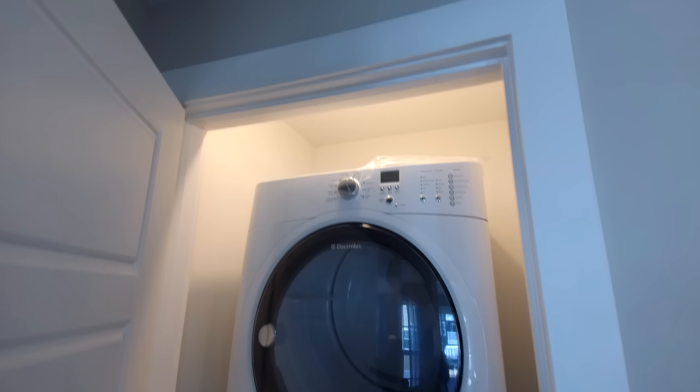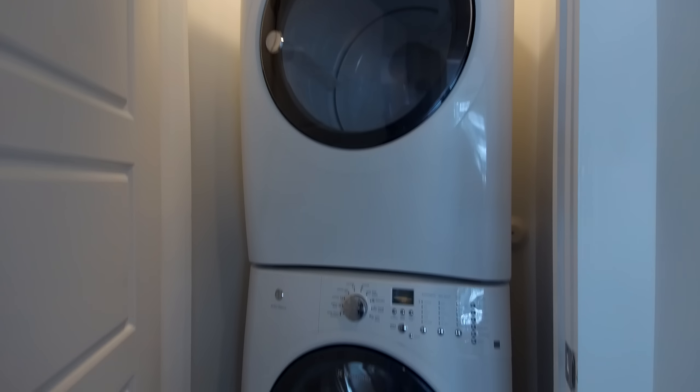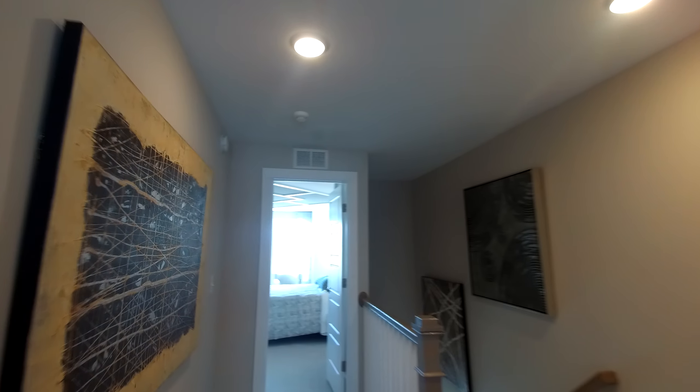There's nice tile in the bath. This home as situated is coming in at about $280,000. We can get you into a model that maybe doesn't have as many upgrades for less than that, but as situated this one is $280k.